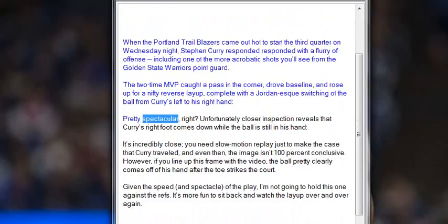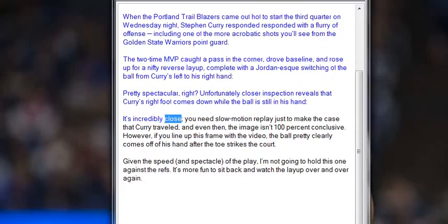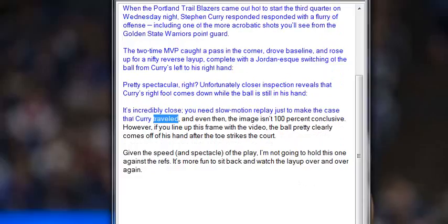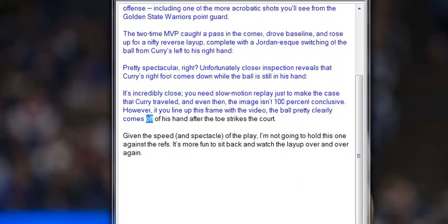Pretty spectacular, right? Unfortunately, closer inspection reveals that Curry's right foot comes down while the ball is still in his hand. It's incredibly close — you need slow motion replay just to make the case that Curry traveled, and even then the image isn't 100% conclusive. However, if you line up this frame with the video, the ball pretty clearly comes off of his hand after the toe strikes the court.